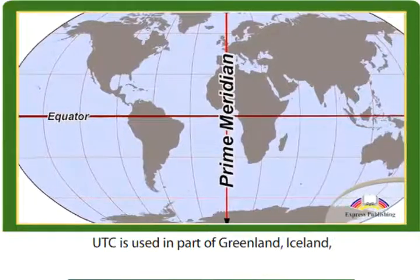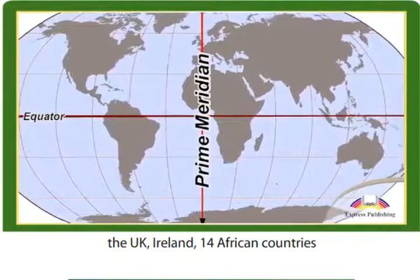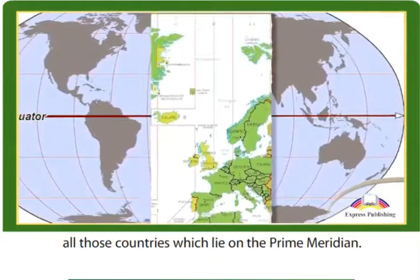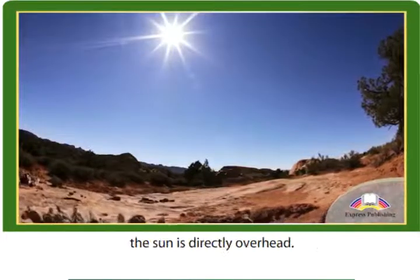UTC is used in part of Greenland, Iceland, the UK, Ireland, 14 African countries, and Antarctica — all countries which lie on the prime meridian. So at 12 noon in these countries, the sun is directly overhead.